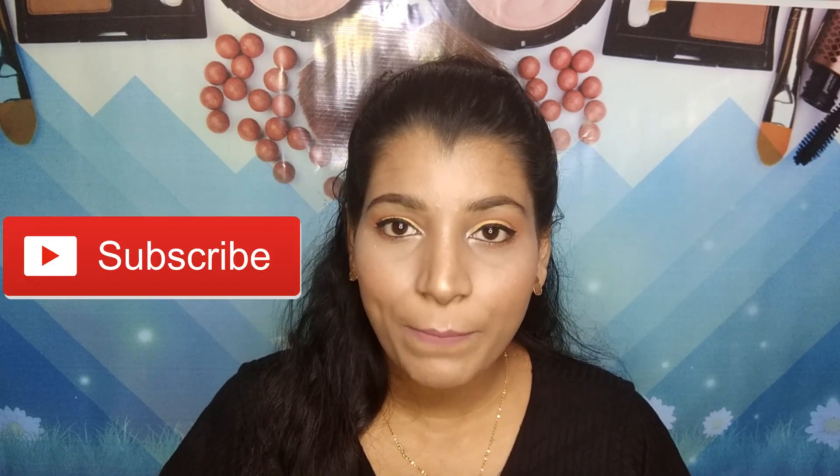Hello guys, welcome back to my channel! Today I'm going to do a haul video. I've recently purchased a few things from Purplle.com, so if you want to know what I bought, keep watching. Before starting, don't forget to hit the subscribe button and turn on the bell icon so you always get notified whenever I upload a new video. Now let's get started!